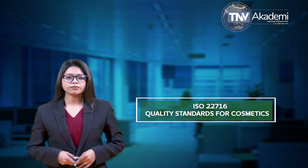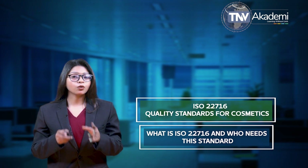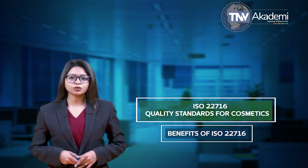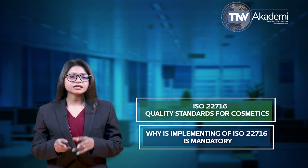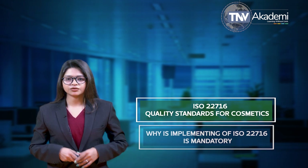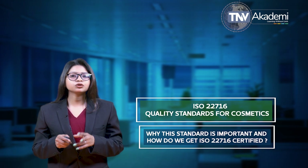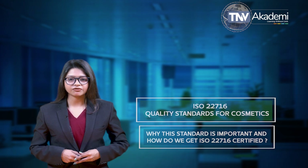During this session we will be discussing what is ISO 22716 and who needs this standard, the benefits of ISO 22716, why implementing ISO 22716 is mandatory, why this standard is important, and how do we get ISO 22716 certified.